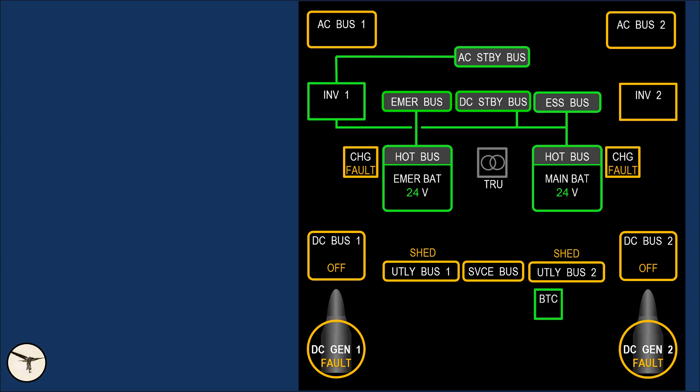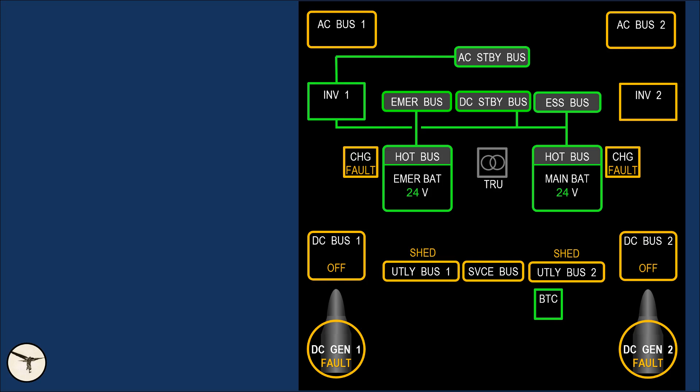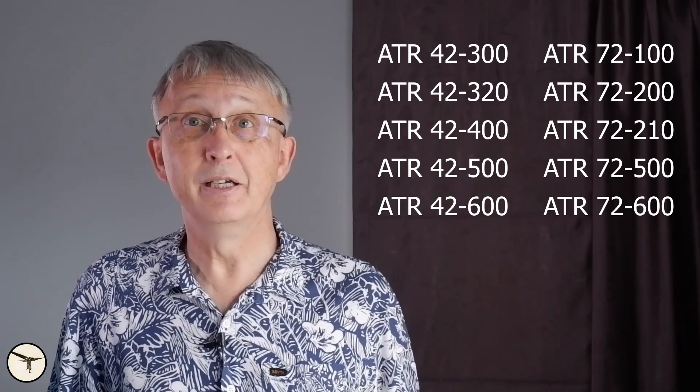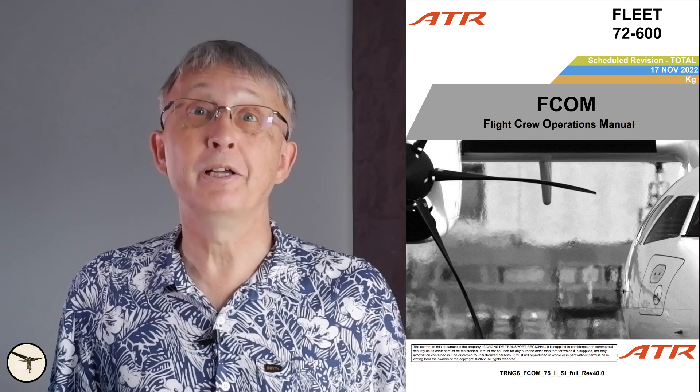In addition, the batteries power the AC standby bus, which powers the flaps indicator and the trim indicators, plus a few other systems. Finally, the batteries are hot-wired to their respective hot battery buses, which are used to power some very important systems and indications. There are many variants of ATR and electrical distribution to the systems may differ between variants, so check the manuals for the aircraft you are flying. What I am showing here applies to the ATR 42 and 72-600 passenger versions.